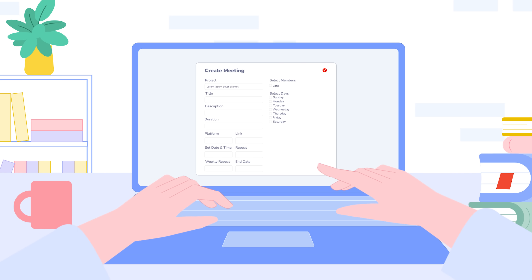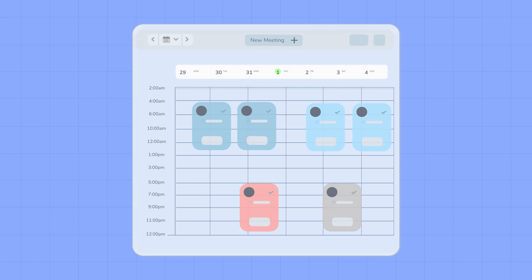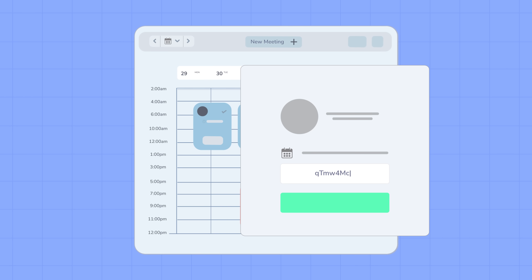Create meetings effortlessly. Choose a date, title, team and members. All your meetings are color-coded and organized. Just click, enter your attendance code and you're in.